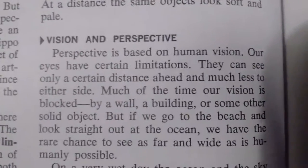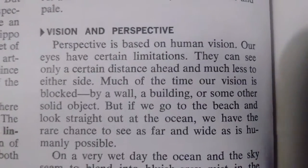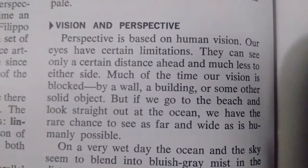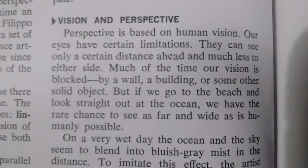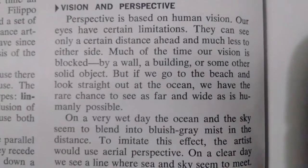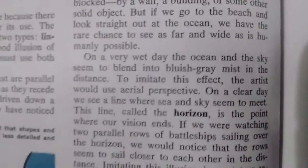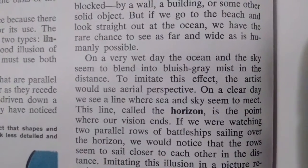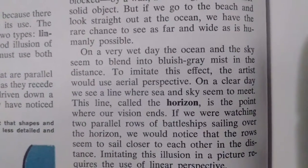Perspective is based on human vision. Our eyes have certain limitations — they can see only a certain distance ahead and much less to either side. Much of the time our vision is blocked by a wall, a building, or some other solid object. But if we go to the beach and look straight out at the ocean, we have the rare chance to see as far and wide as is humanly possible. On a very wet day, the ocean and the sky seem to blend into a bluish mist in the distance. To imitate this effect, the artist would use aerial perspective.